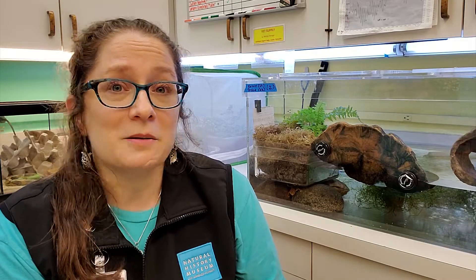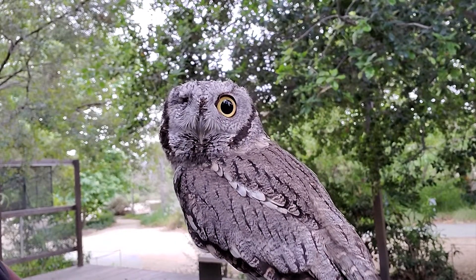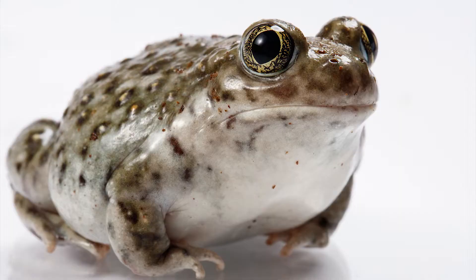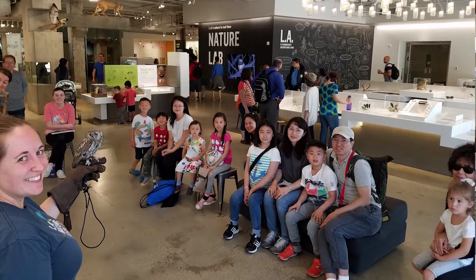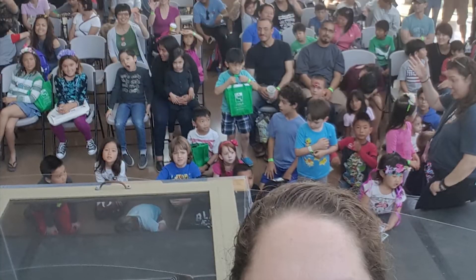Behind the scenes, it might include Odin, our western screech owl, or one of our many opossums that come through our door. We have some small snakes, and tortoises, and other amphibians whose entire purpose is to make those personal connections at daily animal presentations, school visits, festivals, donors.